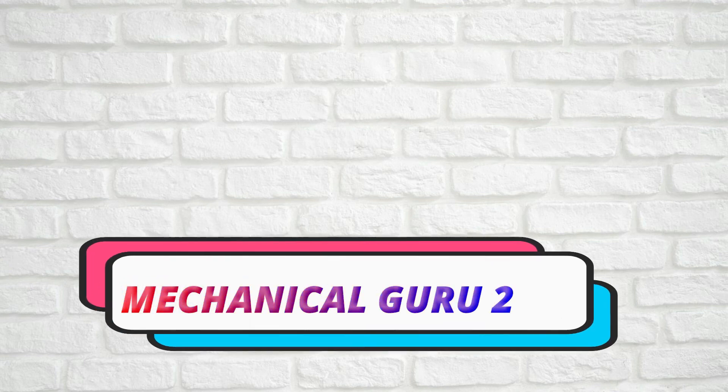Hello everyone, I heartily welcome you. Hi, I'm Gowran Chapaneri, founder of the Mechanical Google 2020 YouTube channel.